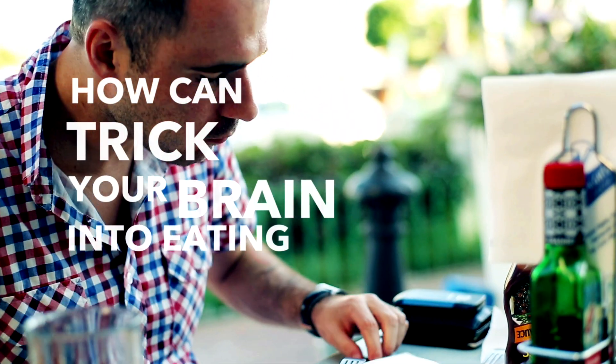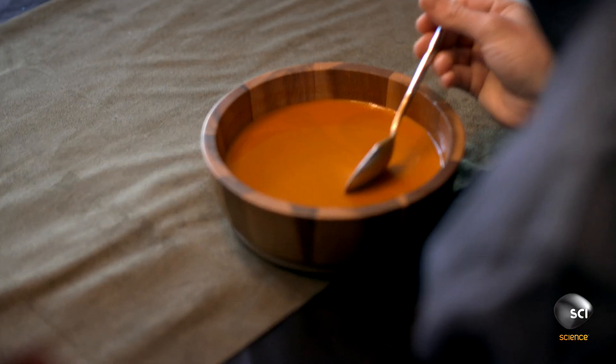How can you trick your brain into eating less? To investigate this claim, I've invited these gentlemen for some lunch. I told them to eat until they feel full. Ready, boys? Dig in.